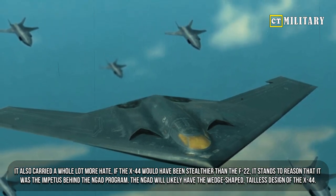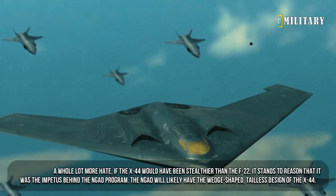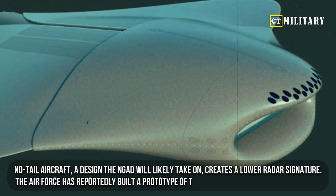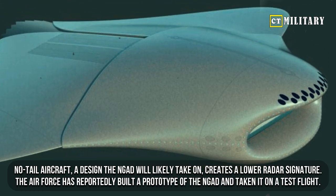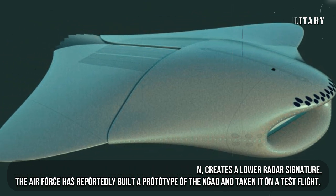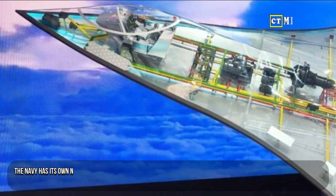The NGAD will likely have the wedge-shaped tailless design of the X-44. A no-tail aircraft design creates a lower radar signature. The Air Force has reportedly built a prototype of the NGAD and taken it on a test flight.